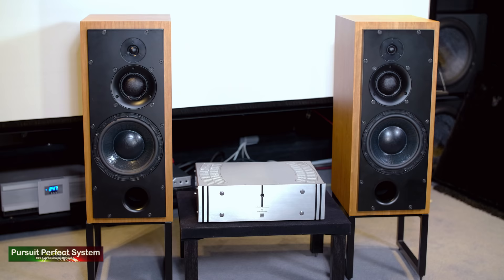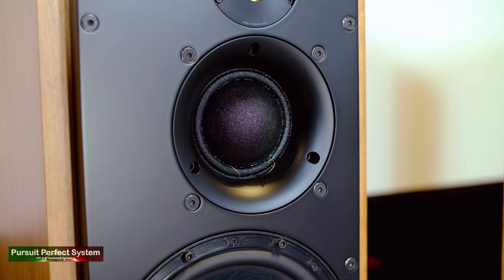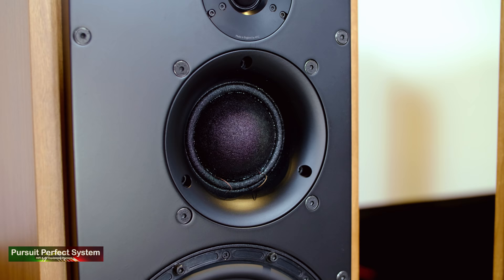One thing that definitely didn't grow on me was moving the SCM50 speakers around, because they are bloody heavy. That weight doesn't seem to come from a crazy inert heavyweight cabinet like we might see on a Wilson Audio or Fink Team Borg speaker, because the knuckle tap test doesn't sound as completely dead and inert. So most of this weight must be coming from the speaker drivers and the crossover components. ATC are one of a very small number of speaker manufacturers that make all their own drivers in-house, and I think that is very praiseworthy.